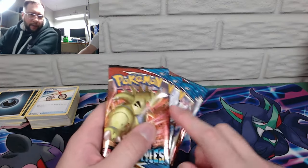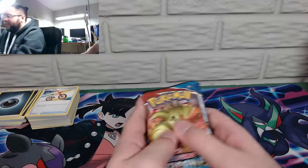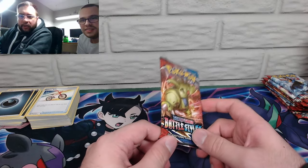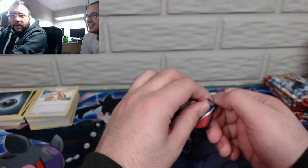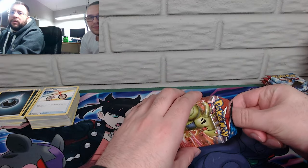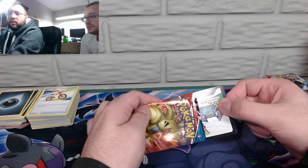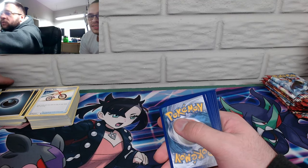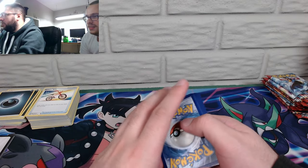We're going for the full art Tyranitar secret rare — it better be in there somewhere or I'm suing. I mean, I'd be fine with any of the Tyranitars, but now that I know that sleeping Tyranitar secret rare full art is available, that's what we're going for. If you guys want any of these code cards, hit me up on Twitter at The Propicist and just mention you watched the live stream for the Battle Styles elite trainer box.